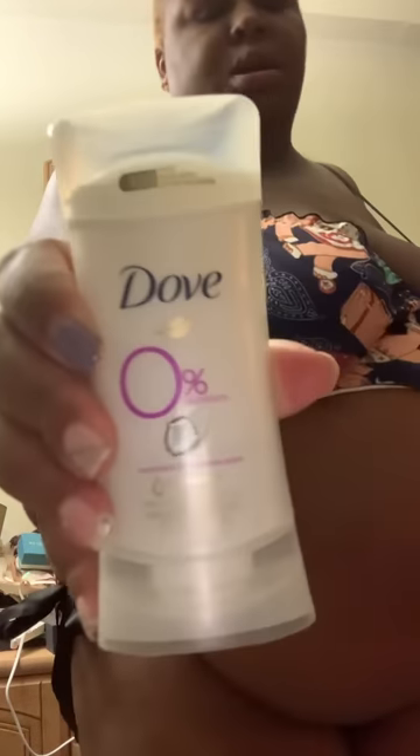On my body I have on the Trader Joe's Vitamin E Blend Organic Body Oil. For deodorant I use the Dove Coconut and Pink Jasmine scent with zero percent aluminum in it. For perfume I have on the Instagram-famous Mixed Bar Blackberry Tonic hair and body mist.